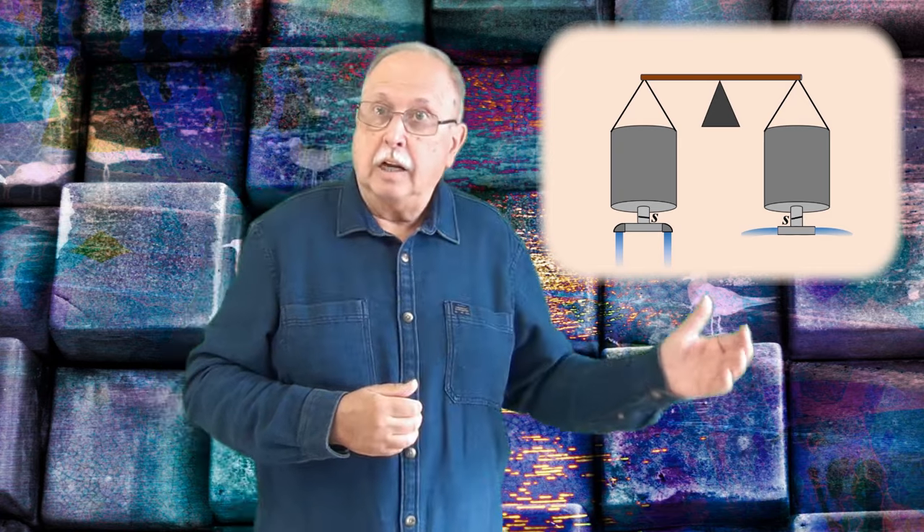Acum putem reveni la întrebarea noastră. În cazul vasului din dreapta, cele două jeturi împing vasul pe orizontală cu forțe egale, dar de sens opus — una spre stânga, una spre dreapta — așa că avem echilibru. Vasul nu are tendința de a se deplasa pe orizontală și nici nu avem forțe de reacțiune pe verticală, deoarece jeturile ies pe orizontală. În schimb, în cazul vasului din stânga, apa din jeturi împinge apa din vas în sus. Este reacțiunea despre care am vorbit, și datorită acestei forțe, greutatea aparentă a corpului din stânga scade.